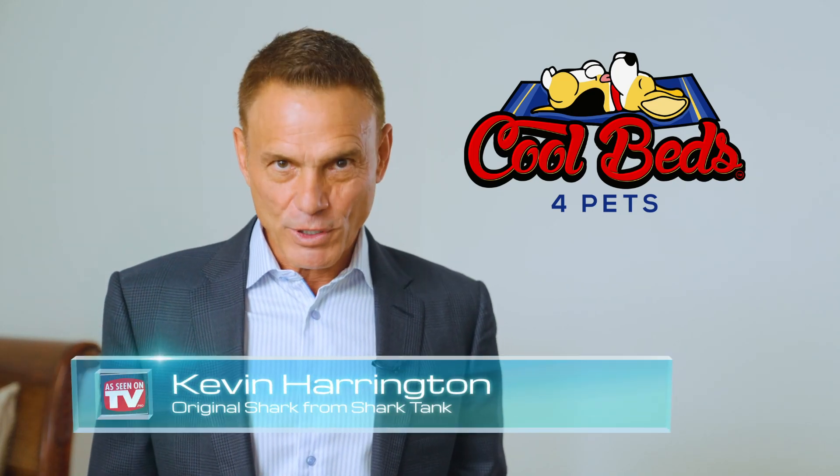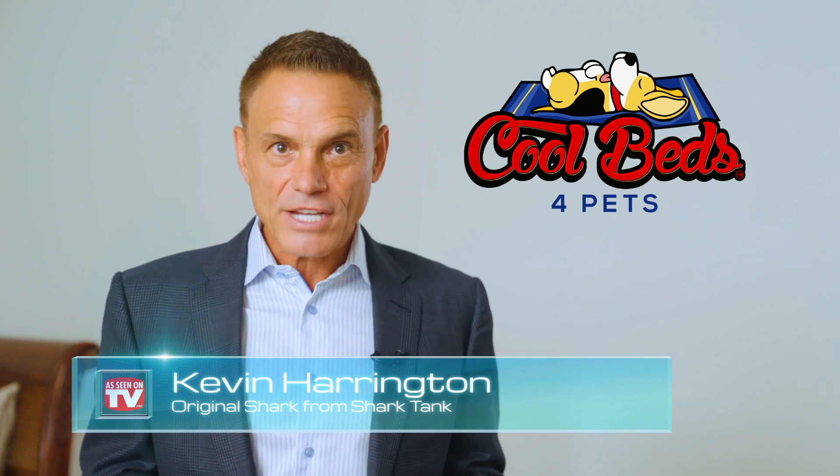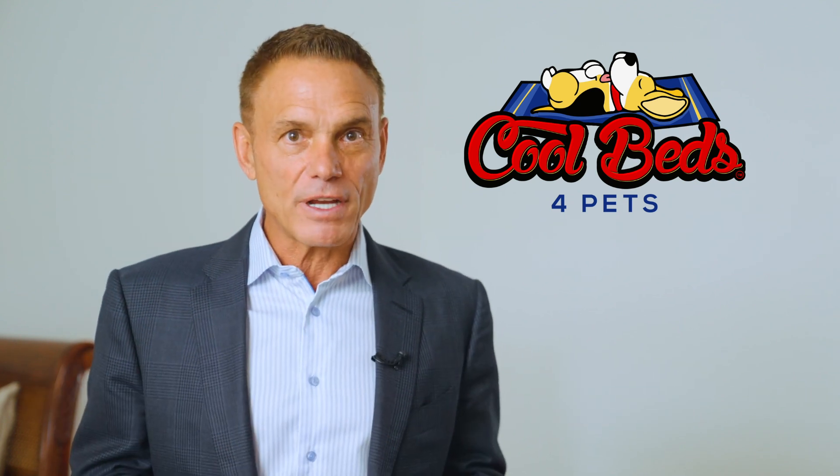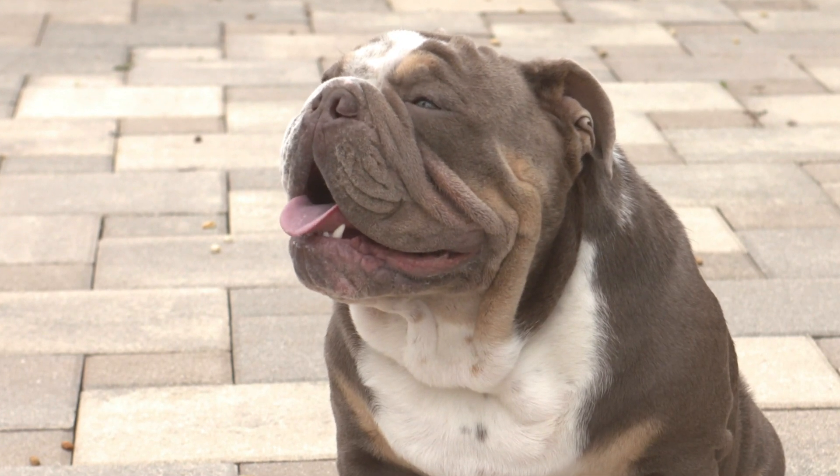Hi, I'm Kevin Harrington, an original shark from Shark Tank. Keep your pets cool with long-lasting, handmade, eco-friendly Cool Beds by Cool Beds for Pets. It's getting hotter and hotter, and our pets are suffering as a result.